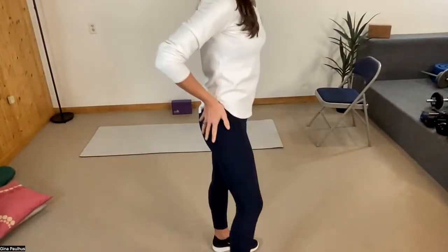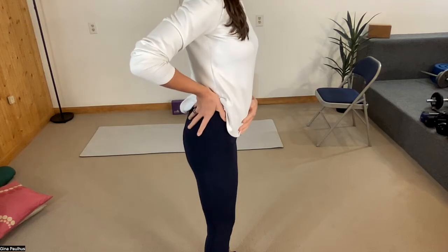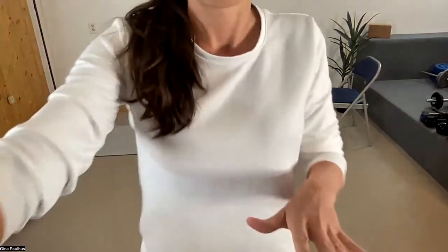Some people are in anterior pelvic tilt but have masked it with something called glute gripping — squeezing deep in the butt muscles, often without even feeling it. This takes someone who would be tipped forward and kind of tucks them under. It's really common for people to not even know they're doing it, and you can't just tell yourself to stop. There are certain exercises and stretches that can help with that, but it's a bit beyond the scope of this session. We're going to focus more on APT and PPT today.